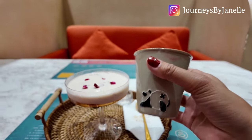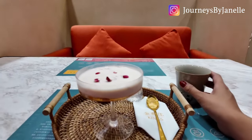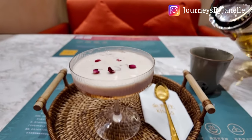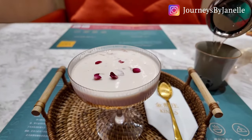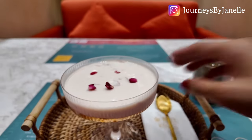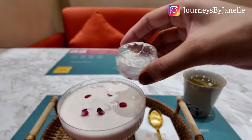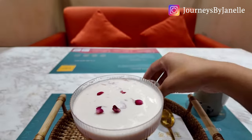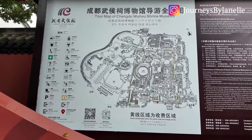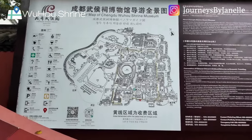Panda everything here in Chengdu — even this restaurant that has nothing to do with pandas still serves drinks in panda cups. It's raining outside, so I found a place to sit down and have a little refresher snack. These are bird's nests — they are very good especially for women, so I'll be having that.